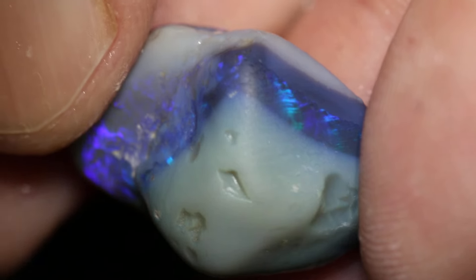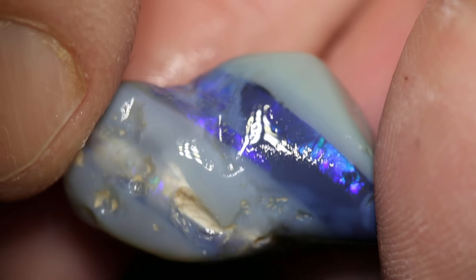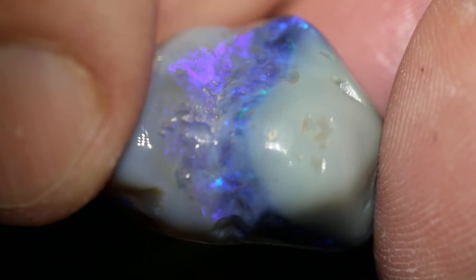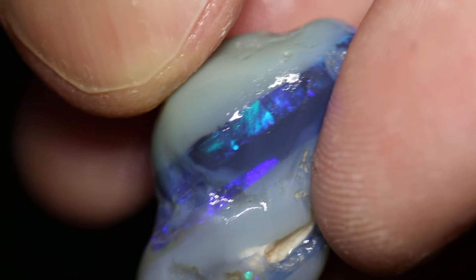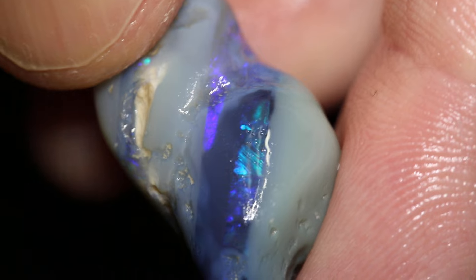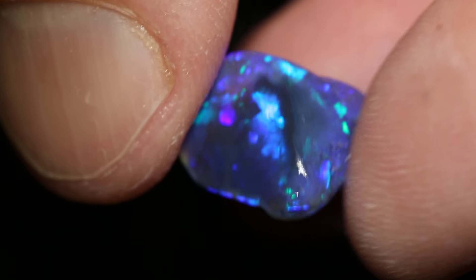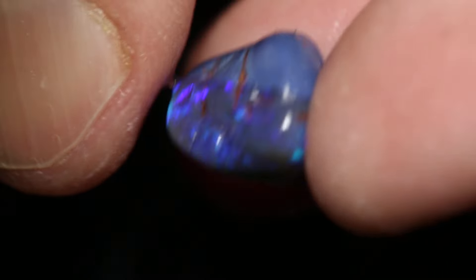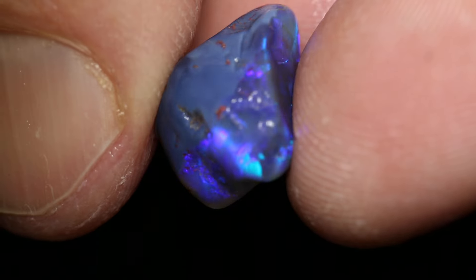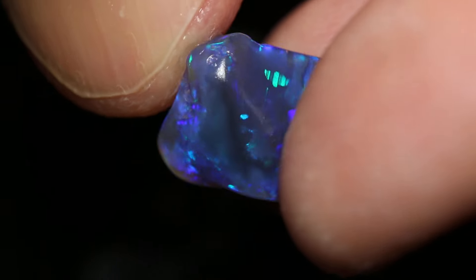This parcel of rough opal has four pieces and a total of 48 carats. Each knobby has very, very nice chances of cutting very pretty stones. You can see that colour bar under that white cap is really nice — it goes all the way around. This knobby here has beautiful play of colour, a nice thick colour bar going all the way around. So, a very pretty stone to be cut right there.